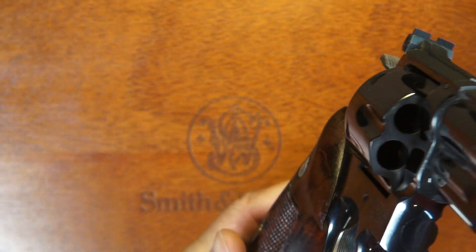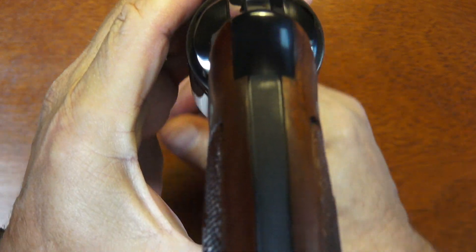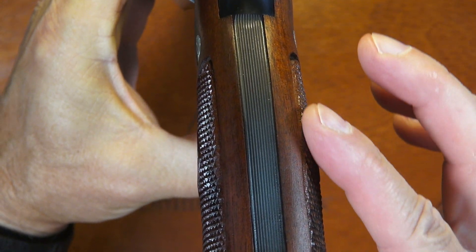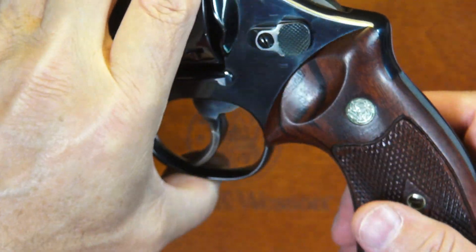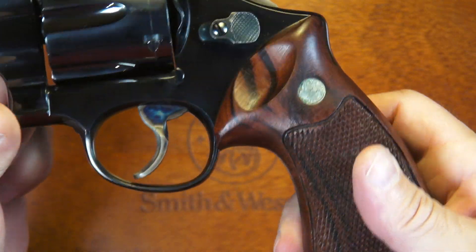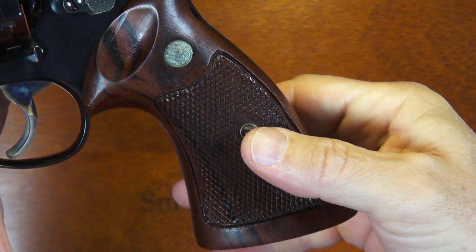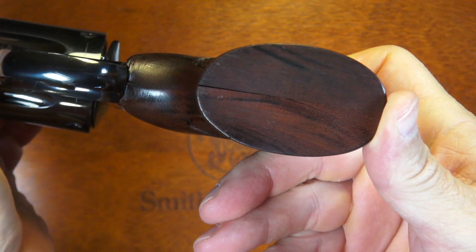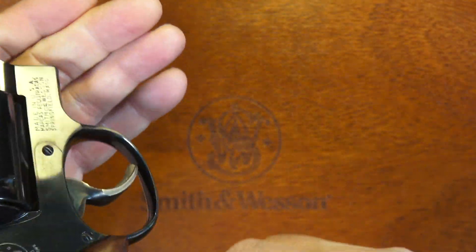The coke bottle grips got their name from their shape. If you look at the back, you can see that curvature — it's like an old-time Coke bottle, which had that same type of curvature. They are very comfortable to hold because of that swell in the middle. And those wooden stocks are also in perfect, beautiful condition.